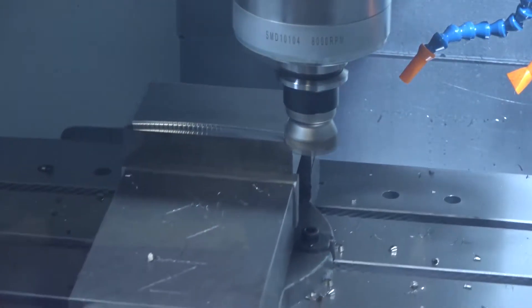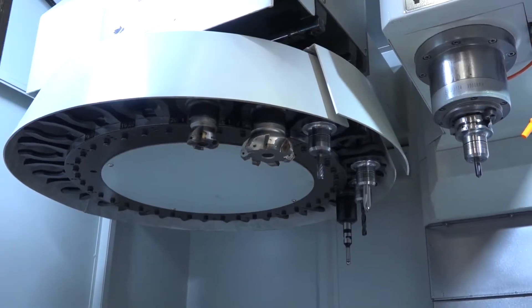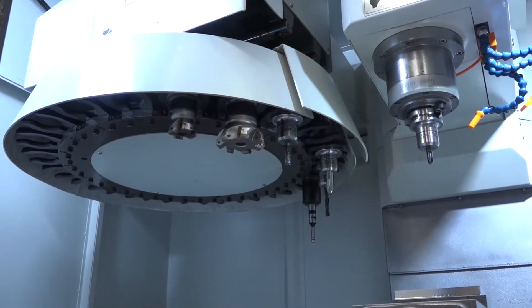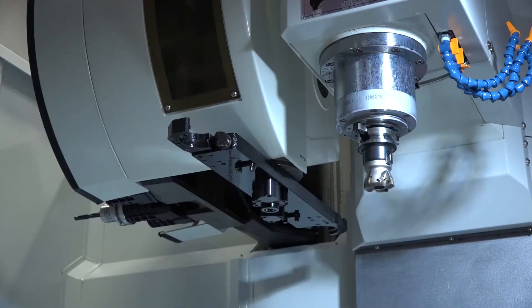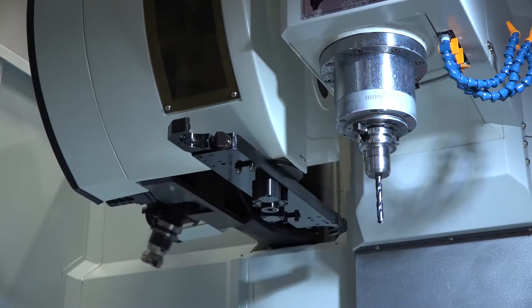Does it take more tools? Yes, this is a 20-station drum-type carousel, and we do offer a 24-station arm-type as an option. The arm type is a faster tool changer.